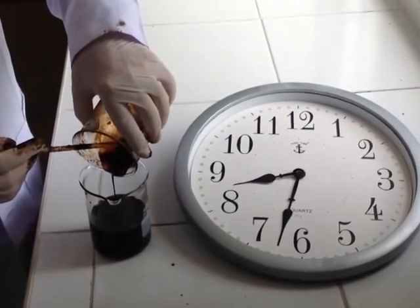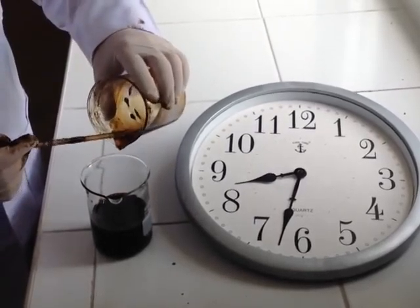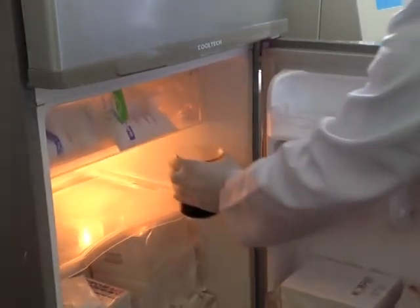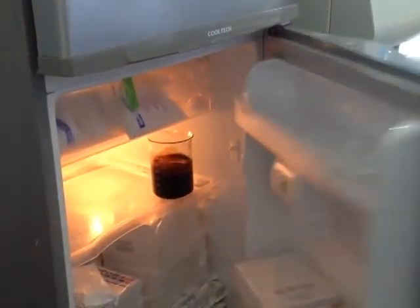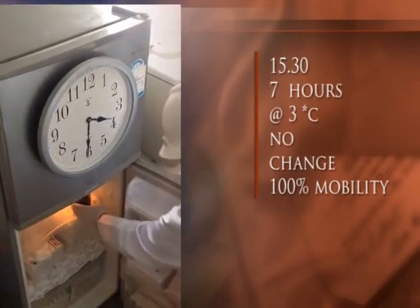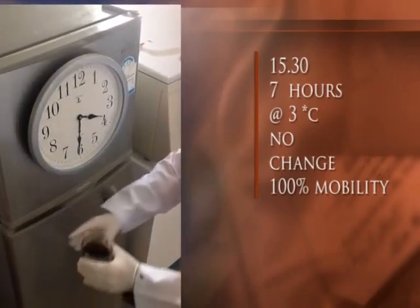The oil resulting from the process pours and travels easily, making it possible to return sludge waste to the production system as pure oil. Wax is temperature sensitive, but HVR prevents precipitation, as shown by the samples being stored in a fridge at 3 degrees centigrade over a 24-hour period.